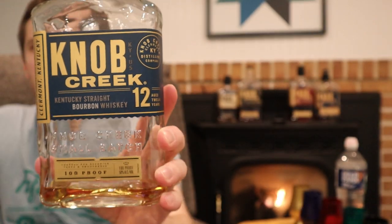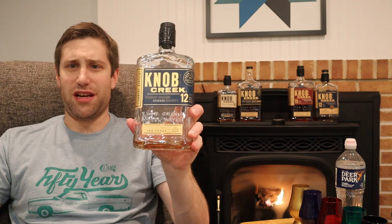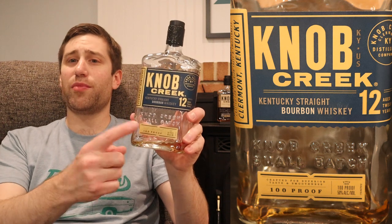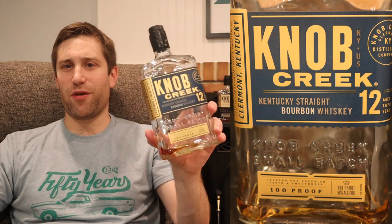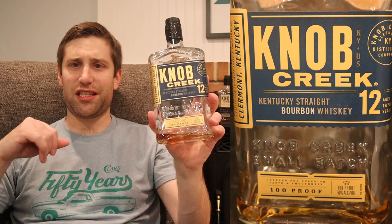Some regard this as the best readily available Knob Creek expression — the Knob Creek 12 year. Age 12 years, coming in at 100 proof just like the Knob Creek 9, so 3 additional years of aging. In PA these are $59.99.